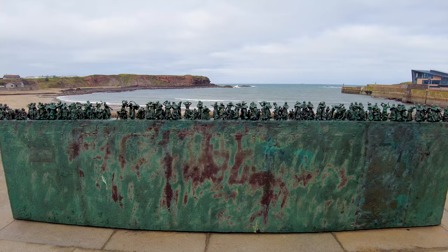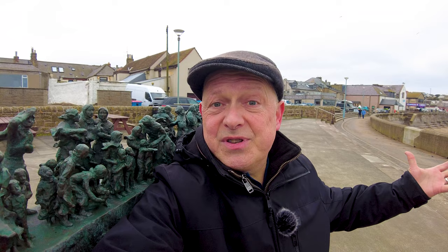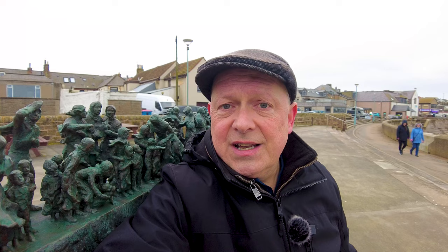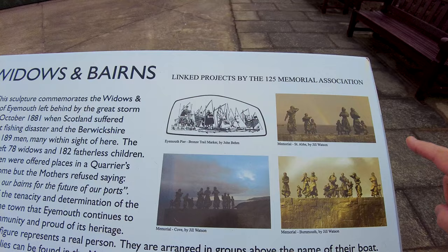Up on the promenade this monument is what I came to Eyemouth today to see — the memorial for the Eyemouth Disaster of 1881. When I visited Cove Harbour and St Abbs Harbour in earlier vlogs in this series I saw smaller versions of this memorial in those locations. But here in Eyemouth the death toll was the highest, hence this is the biggest version of the memorial. It features the 78 wives and the 182 children who were left behind when the fathers died in that disaster. This is really sobering — forever looking out onto the sea. This plaque tells the whole story — widows and bairns.